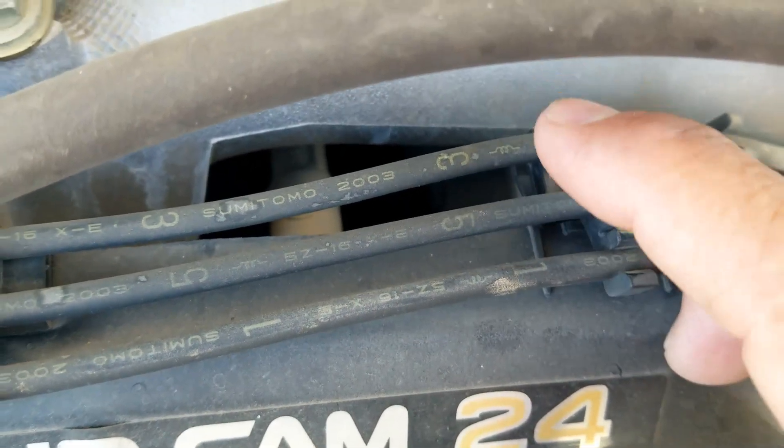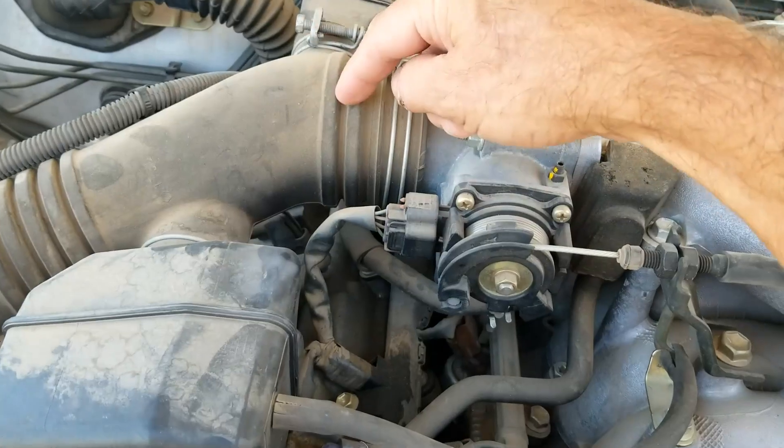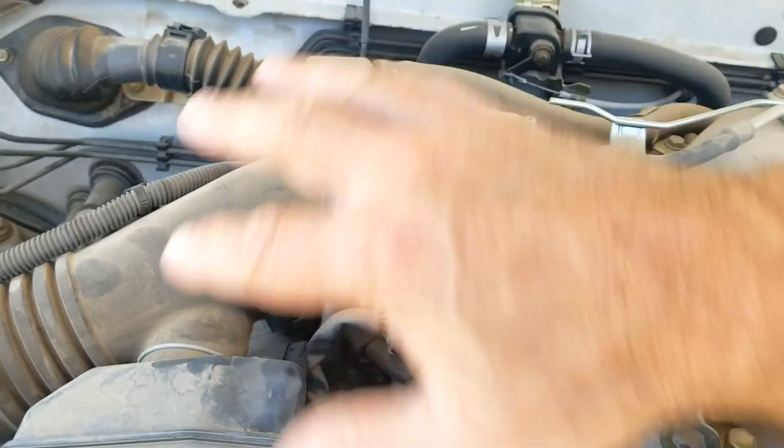So right here you've got one, three, five — showing which cylinders they're going over to on this side. And this is one, three, five — those are the cylinder locations.